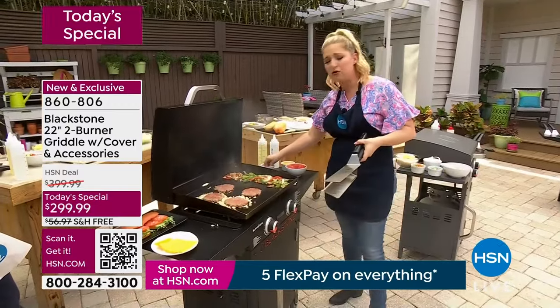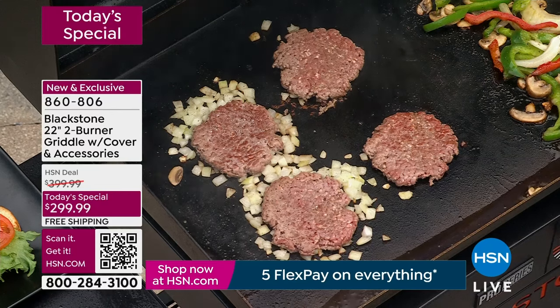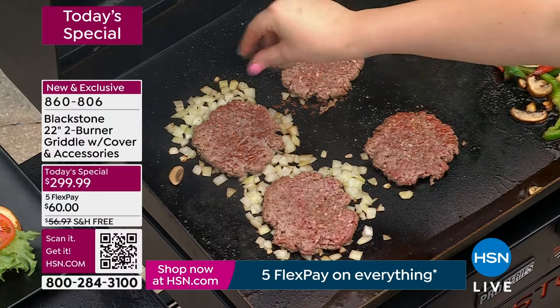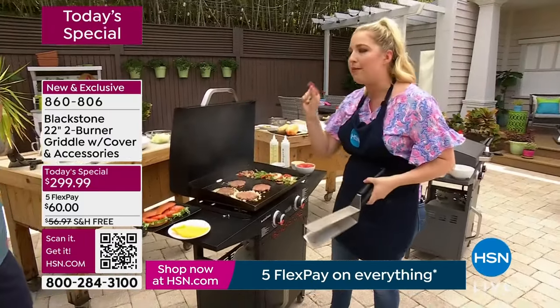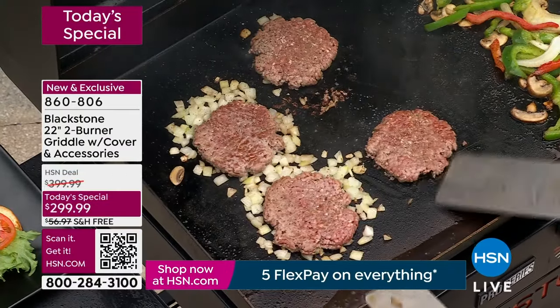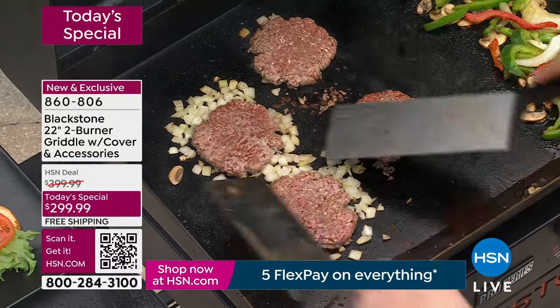How many times do you go through those popular drive-in burger joints? It's delicious, we love it, it's our cheat. But there's a lot of grease in those, a lot of sodium. Why not make it from the comfort of your home? I promise you, it'll taste better — guaranteed.